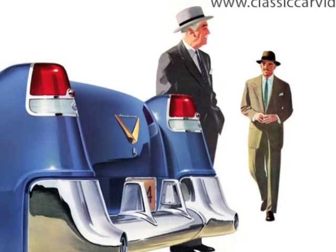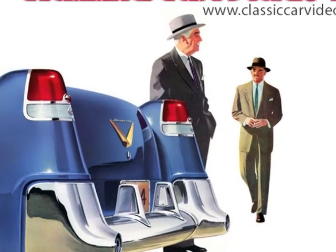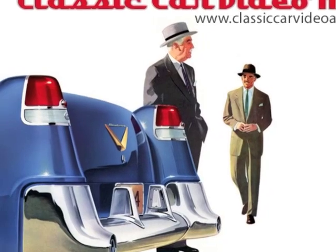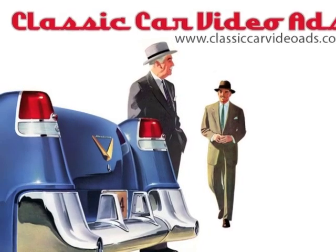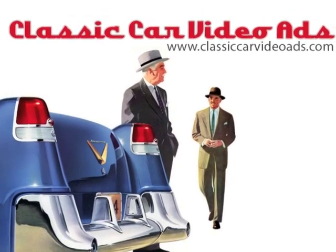Are you selling your classic car and want to give it the spotlight it deserves? ClassicCarVideoAds.com creates dynamic and colorful video advertisements designed to draw attention and help sell your car for top dollar in today's market.